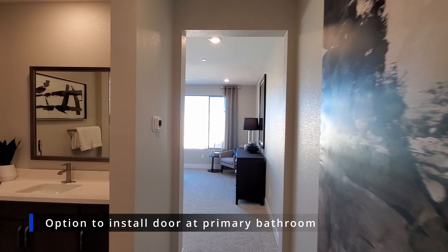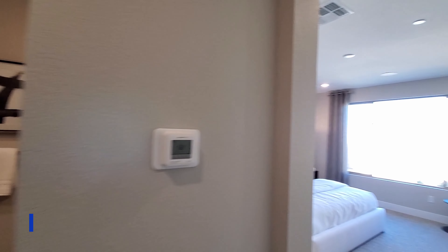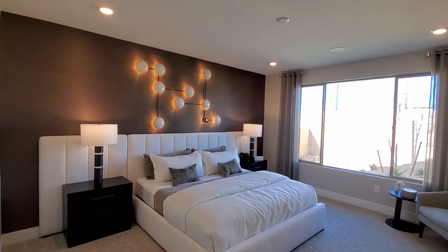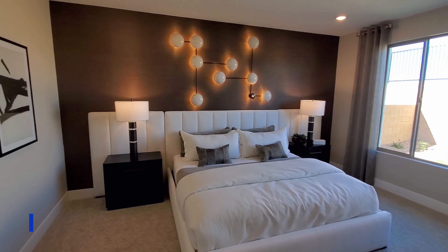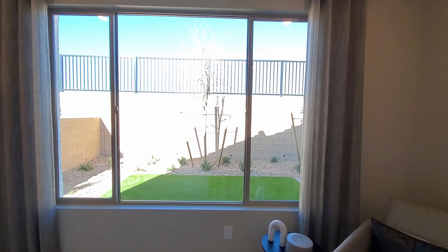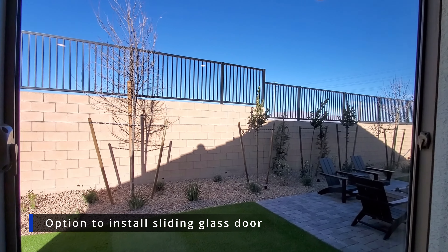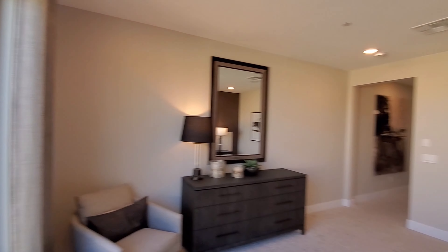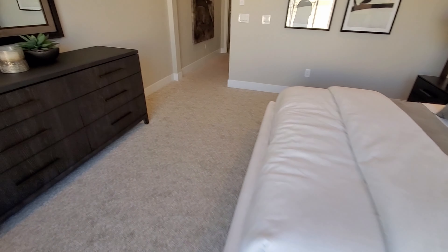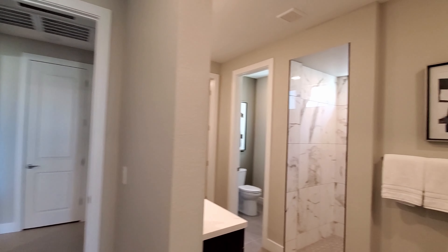The primary bathroom does not come with a door, but there is an option to install one. The primary suite measures 14 by 14 and there is an option to install a tray ceiling for around $1,800. There is also an option to install a French door to the loggia for around $2,800, or a sliding glass door to the backyard for $1,800. There is an $8,300 upgrade to extend the rear of your home, adding two feet to the primary bedroom, covered loggia, and dining room, for an additional 52 square feet of living space.